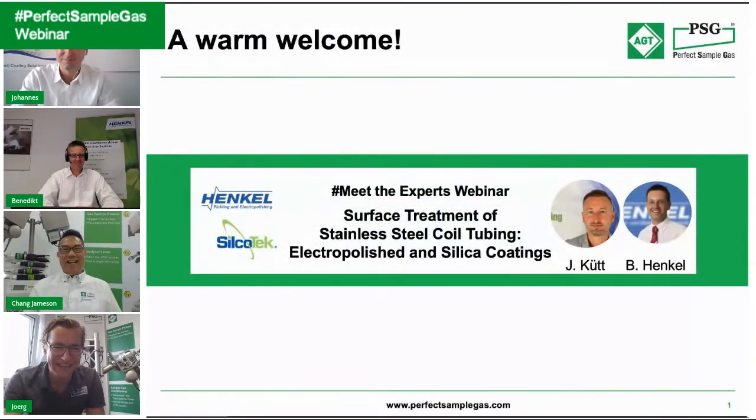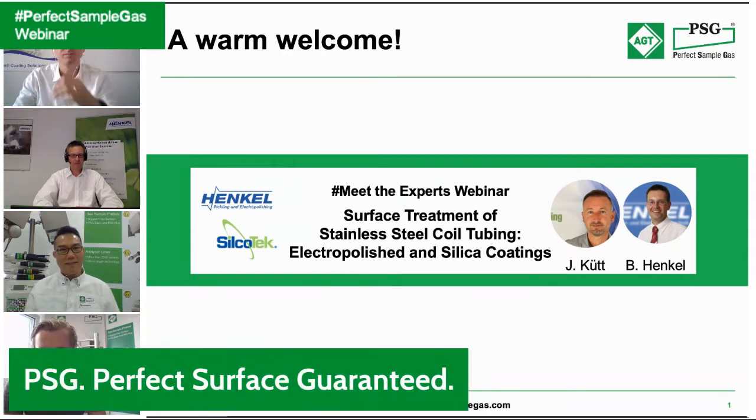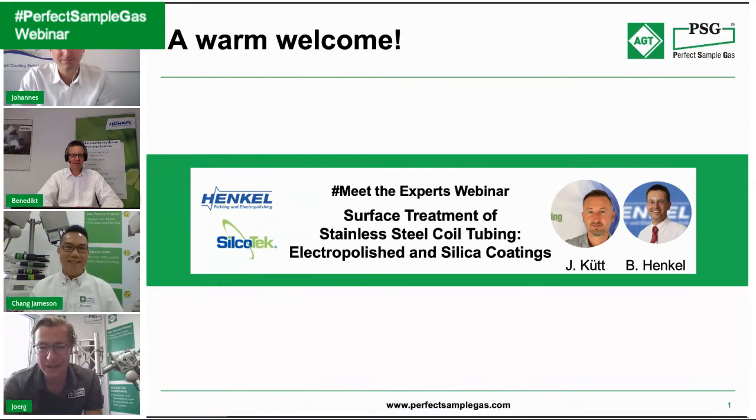This is our Meet the Experts webinar for AGT PSG. We sometimes called it 'the perfect surface guaranteed' during preparation — PSG officially stands for the Perfect Sample Gas Solution. Not very creative, I must admit, but I'm super happy and thankful to have these two guests and experts here today.